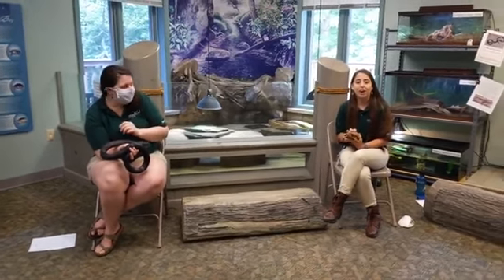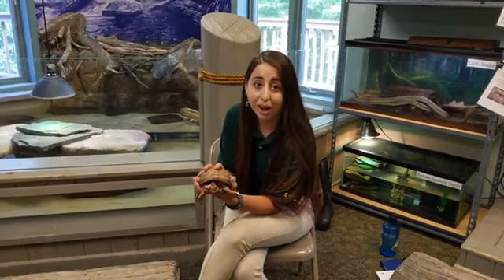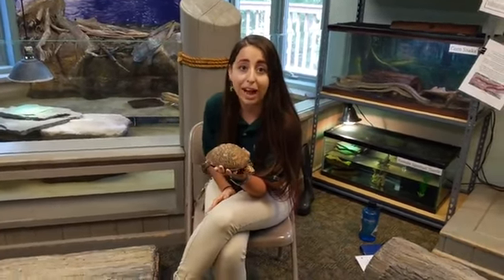Hi everybody and welcome to our first live event for today. I'm Sarah and this is Pat, and we have a few of our animals that live here at the Estuary Center out to meet you today. In my hands I have an eastern fox turtle. This is one of the animals that you might find out in your backyard or if you go on a hike or a walk at a park nearby.